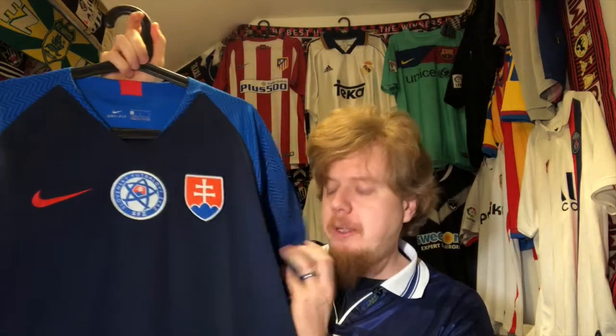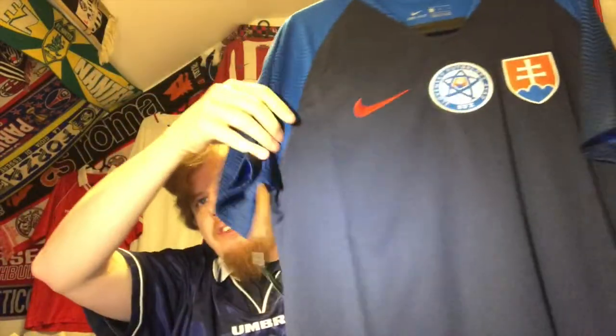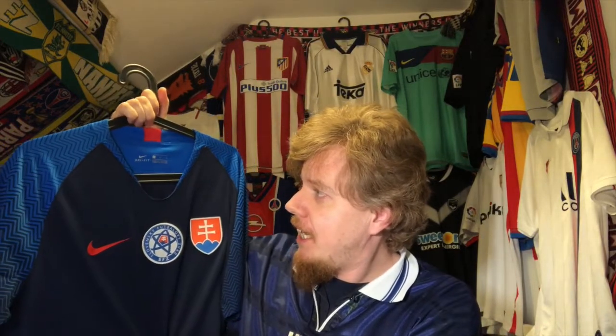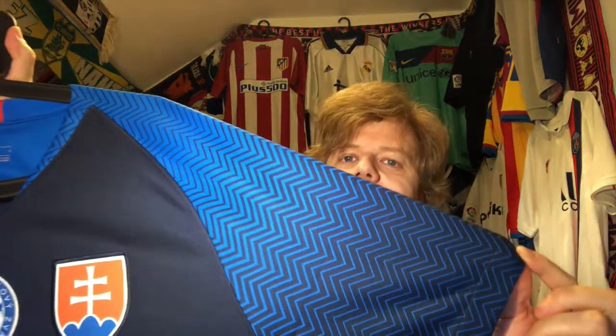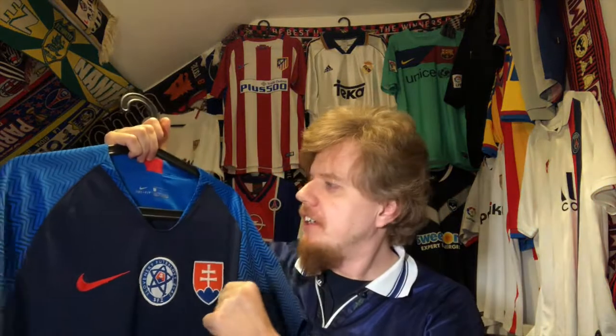Nike jerseys always have the tags here on the sleeves, so nothing in there. I find this a really really beautiful jersey. I love that Slovakia went back to blue as the home color. The navy blue is maybe a tad too dark, but I think this is better than the France jersey — the one that won the World Cup. Just look at the really nice patterning on the sleeves, and there is also a slight gradient in there which you don't see as much up close but from a distance you really see how it creates a darker pattern, like the Nigeria jersey. It also continues around the collar.